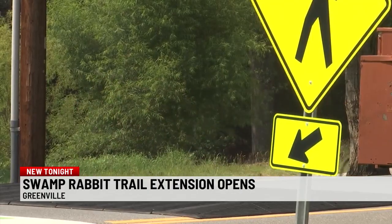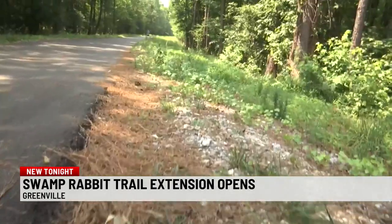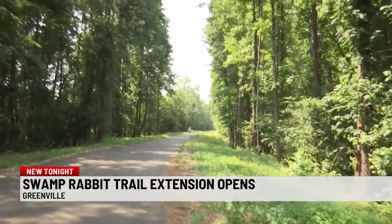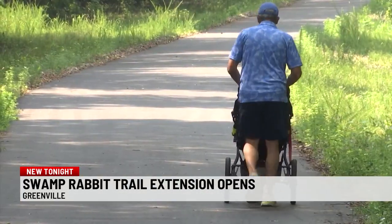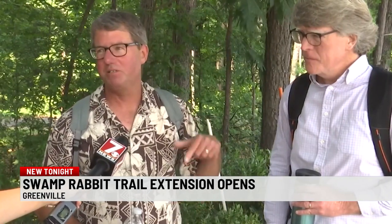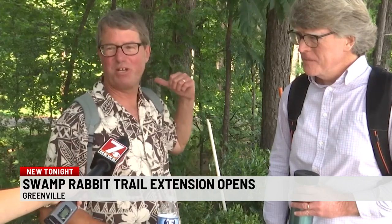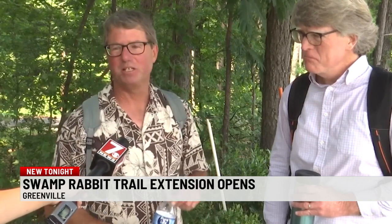The extension now makes the Swamp Rabbit Trail 17 miles long and currently it connects Greenville to Traveler's Rest. Aside from locals, visitors to the area are just as excited. What I like to do a lot is walk. Last year when I was here, I walked all the way to downtown from this point, but I didn't have this great trail to go on. So we're looking forward to checking that out.